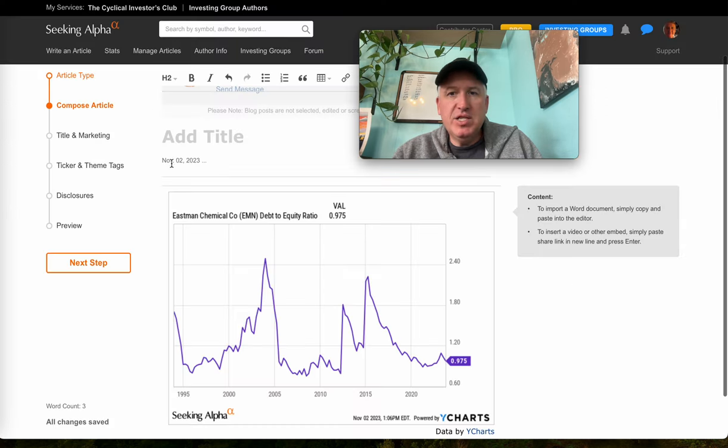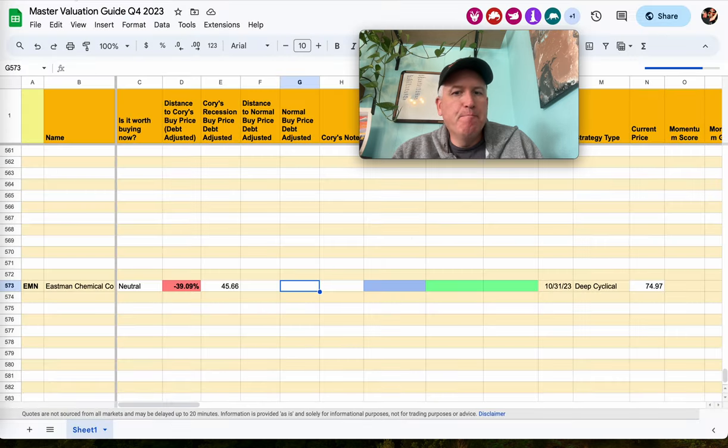One thing I check on these deep cyclicals is debt to equity over time, just to make sure it's not higher than it has been historically. I like to see if it's above one — this is right at one. If it's above one and higher than it has been historically, I might lay off of it or wait till we're deep into a recession, maybe coming out the bottom. That might have been the case in 2008 because it kind of ramped up more than historically. Right now this looks okay to me, even though interest rates are higher — chances are they should be able to manage through that unless things get really bad.